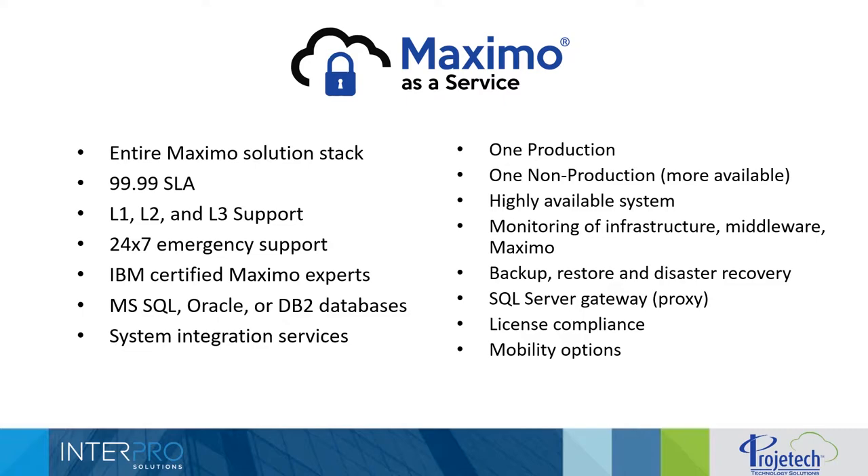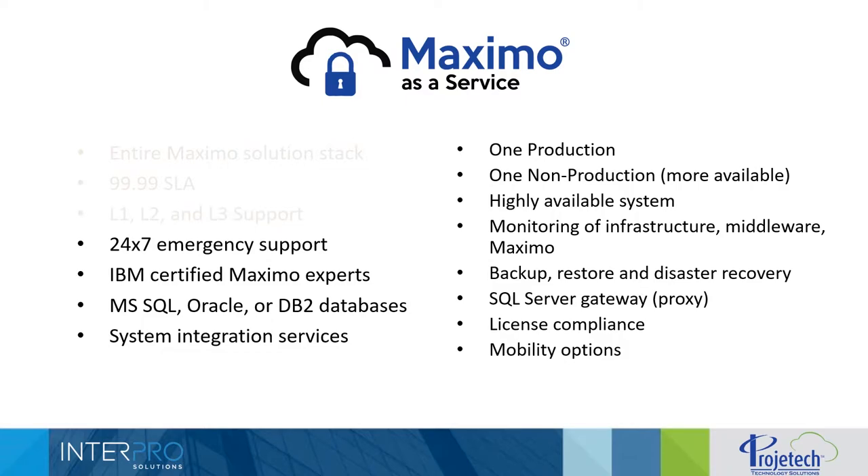This slide shows some of the detailed items included with Project Tech's Maximo as a Service offering. As a SaaS provider, we support the entire Maximo solution stack. We have a 4-9 service level agreement for availability and uptime of our customers' Maximo systems. We provide Level 1, Level 2, and Level 3 support for Maximo customers, and we can also provide Level 1 and Level 2 support for approved third-party applications such as EasyMax Mobile. 24/7 emergency support is included, and our technical support staff are all IBM-certified Maximo experts.